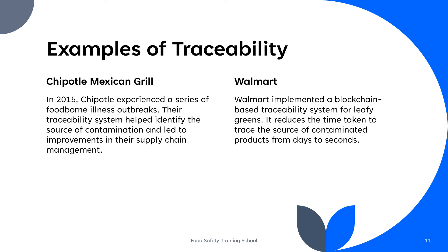Walmart, one of the world's largest retailers, has been a pioneer in using blockchain technology for traceability. They partnered with IBM to develop a blockchain-based system for tracking the source of leafy greens like spinach and lettuce. This system helps Walmart quickly identify the source of contaminated products and remove them from store shelves, enhancing food safety. There are other companies that have demonstrated successful traceability implementation such as Nestle, Cargill, McDonald's, Wine Producers, Dole Food Company, and many others.